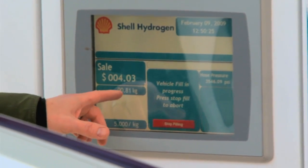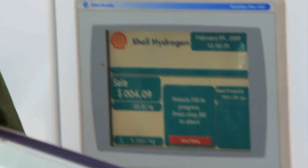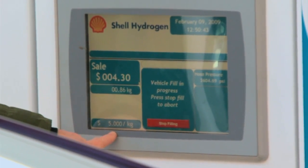You'll notice that this is filling up with kilograms of hydrogen. A kilogram and a gasoline gallon is roughly equivalent in energy terms, about 130,000 BTU. And you'll notice that the price is about $5 per kilogram, which is a really good deal since it costs about $50 a kilogram to make here. But we'll let that go for the moment.